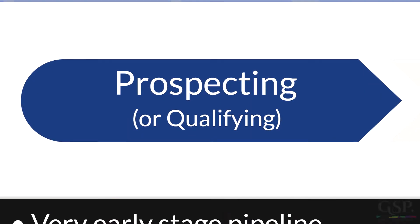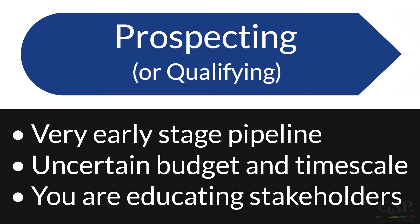Prospecting. These deals are in the first stage of your sales process. Opportunities in this stage represent your long-term pipeline. Often you think there's a deal, but right now it's far from certain. Probably the customer hasn't yet committed to a timescale or a budget, and the close date is far from certain and maybe many months in the future. Often the customer, if you were to ask them, might not even agree that a potential deal exists. That's because you're busy educating the stakeholders on how the status quo needs to change. Nevertheless, you think there's an opportunity.